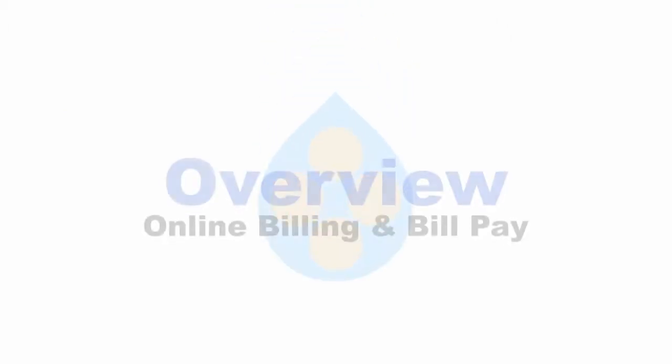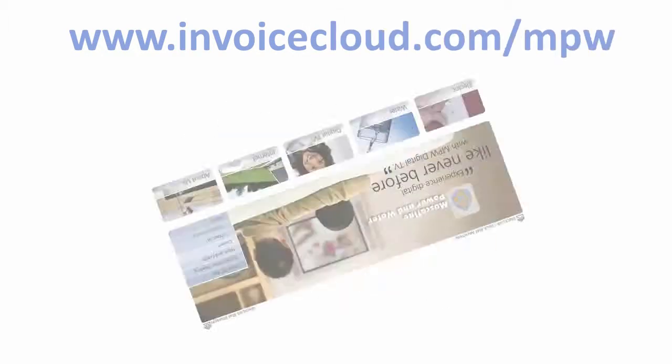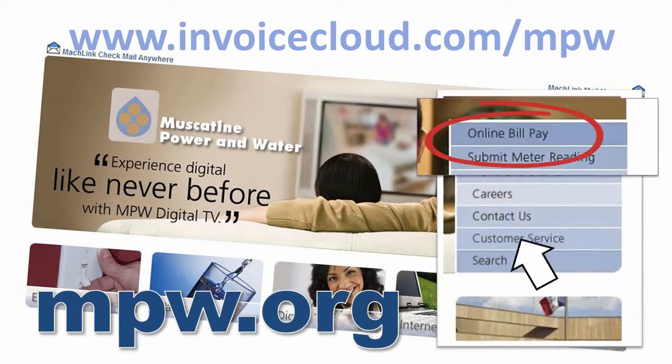Here's a quick look at the new MPW online bill pay. Start by going to InvoiceCloud.com/MPW, or go to MPW.org and click the familiar online bill pay link.